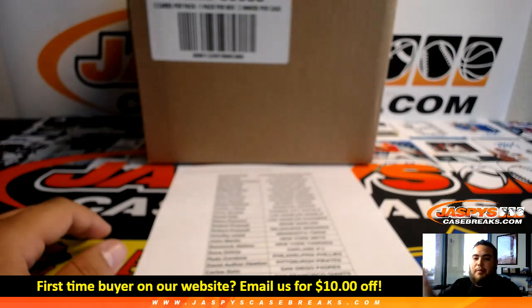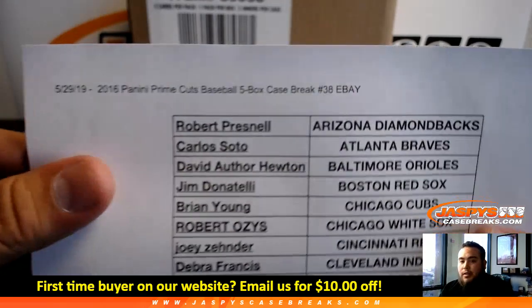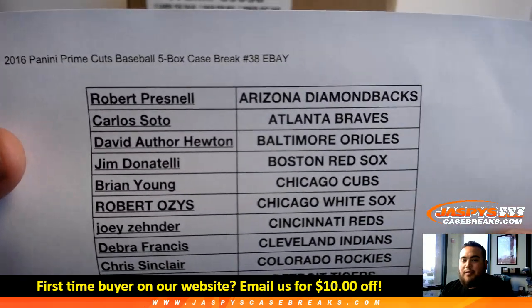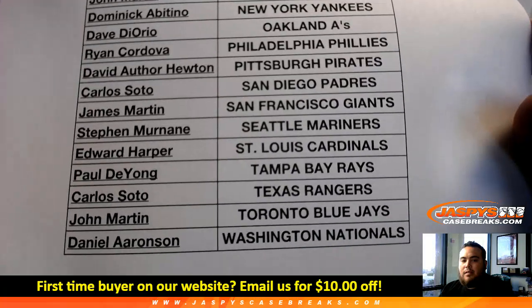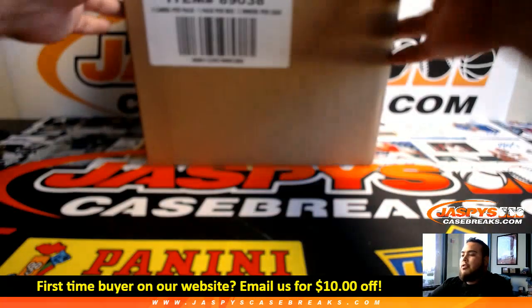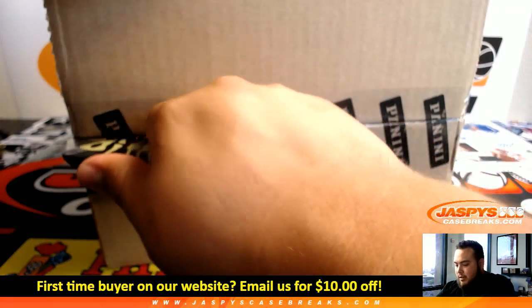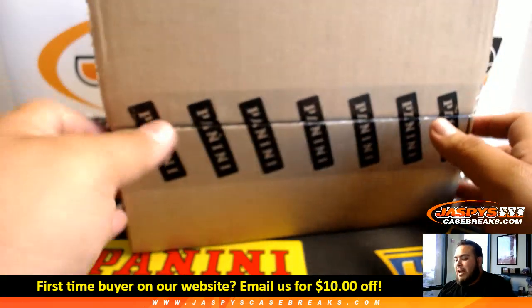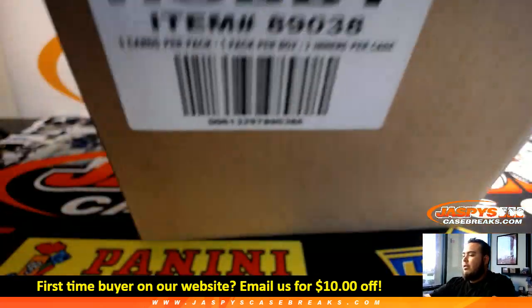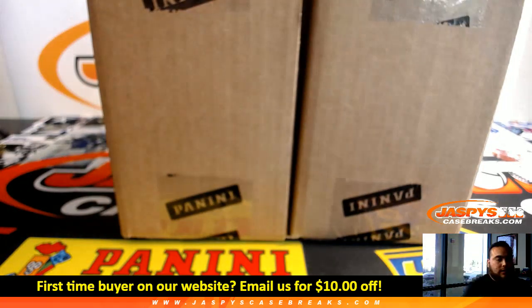What's up everybody, Jason here from Jaspi's eBay, presented by JaspisCaseBreaks.com. Starting out with our first break of the day, 2016 Panini Prime Cuts Baseball, a 5-box case break number 38. Robert at the top with the D-backs, all the way down here to Daniel Aronson with the Nationals. And of course, there are always new names — welcome, new customers. Thank you all for shopping here with us at Jaspi's eBay, Jaspi's Case Breaks.com.